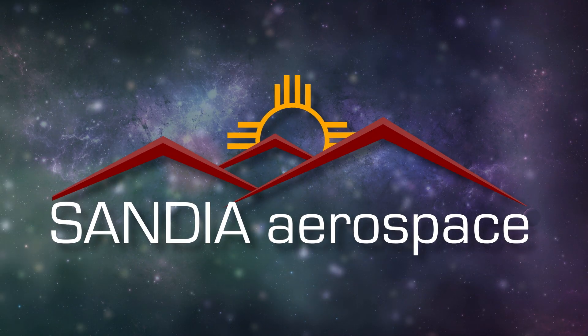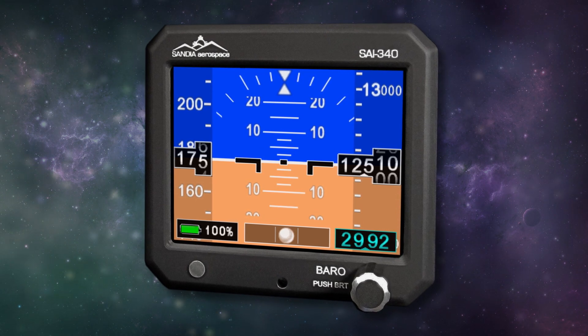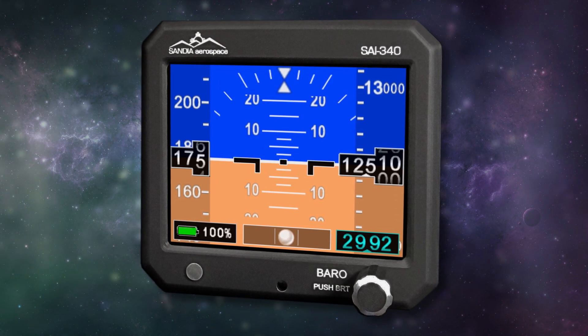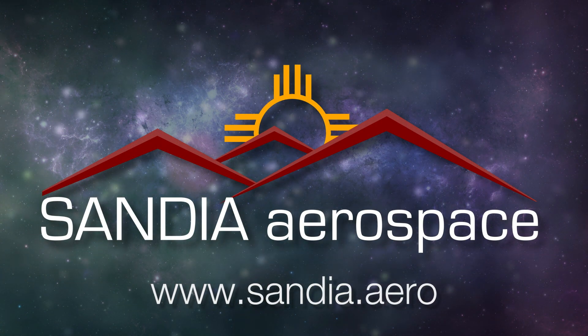Sandia introduces the new SAI 340 Quattro TSO'd airspeed, attitude, altitude, and slip indicator with integral backup battery. Safety never looked so good. See it now at www.sandia.aero.